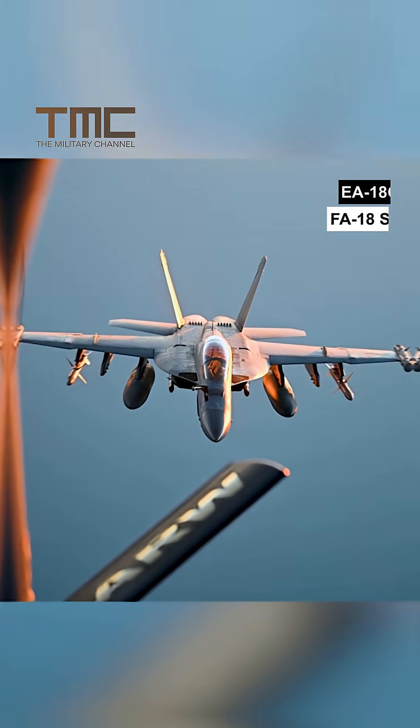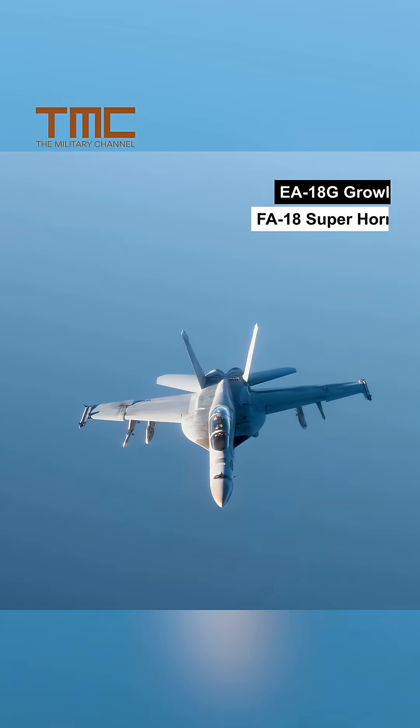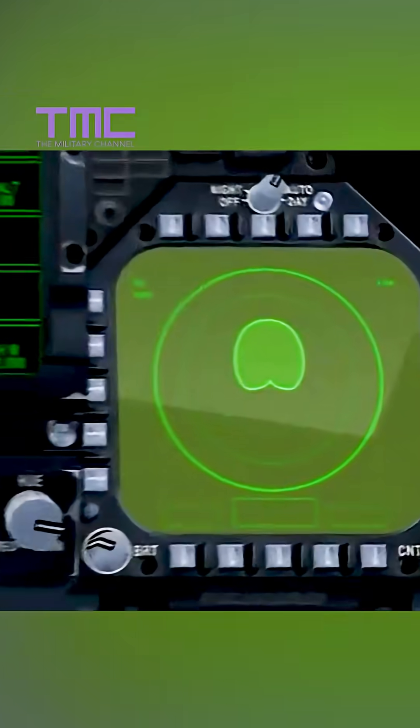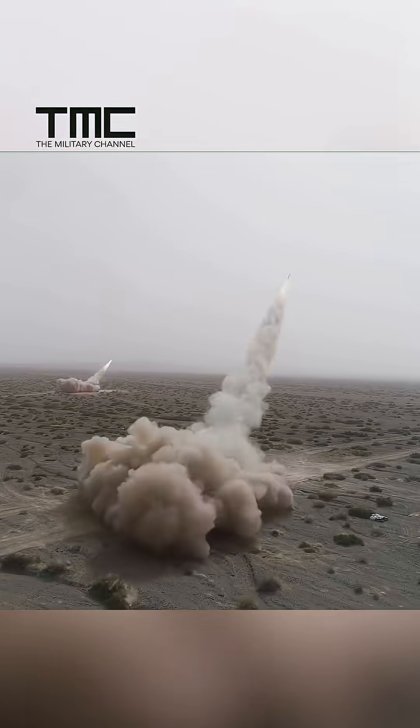This missile is woven into a complex kill chain. EA-18G Growlers and FA-18 Super Hornets detect and geolocate enemy emissions, cueing the missile. Offboard sensors and ISR feeds can update the missile mid-flight, keeping it on target against mobile launchers.